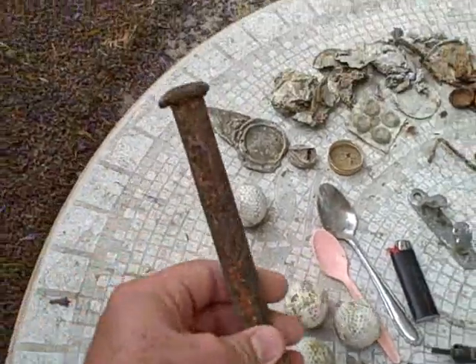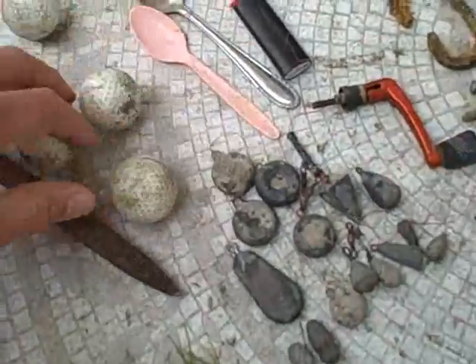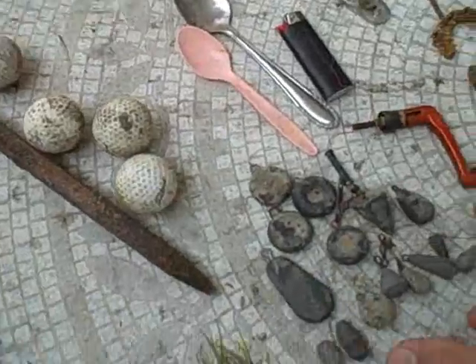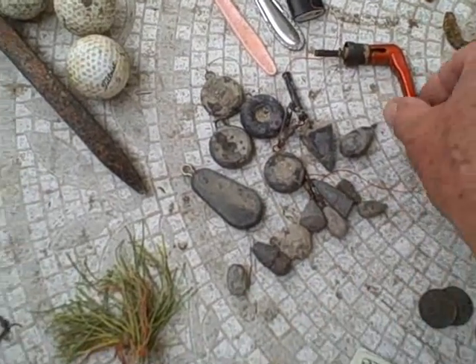Big spike — like a railroad spike but bigger and a little thinner. I'll probably keep that, it's cool. A bunch of golf balls, they were all over the place. A lot of weights, a lot of sinkers here — throw those in the lead jar. Took some heavy metals out of the lake.